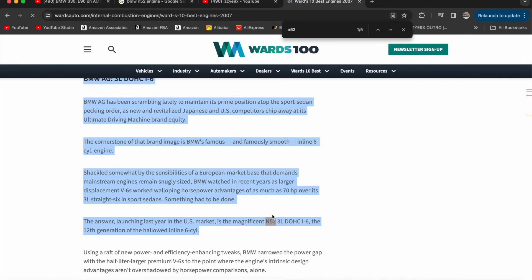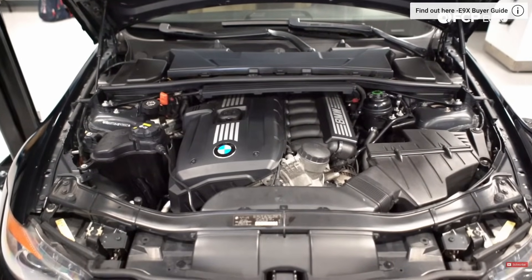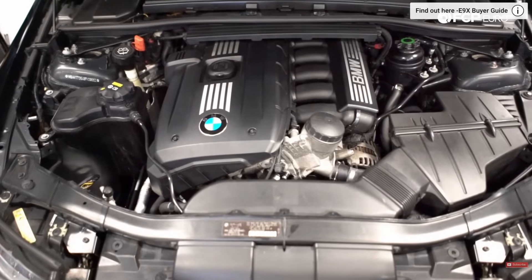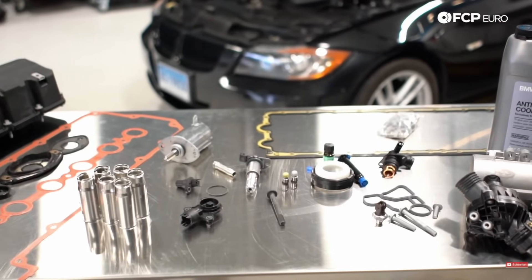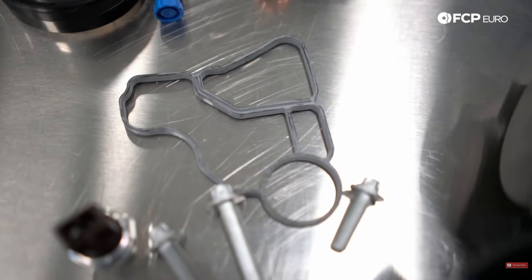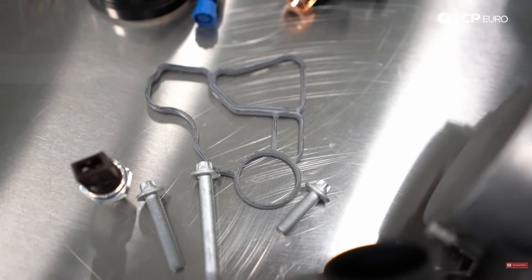The N52 proved to be very reliable over time. Its power band was very smooth and buttery. Most of the issues found in the N52 can honestly be found in most vehicles. The main issues pertain to oil pan leaks, valve cover leaks, ignition coils, spark plugs, and maybe your Valvetronics motor. These are all very common car issues you'd have on any vehicle.